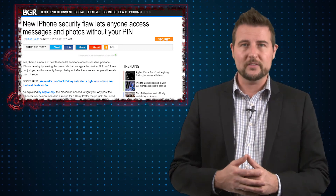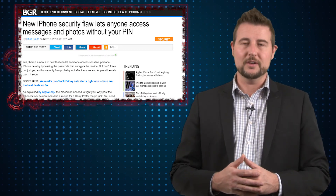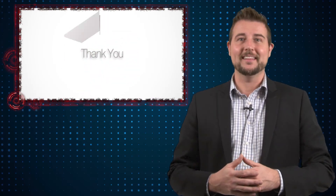In any case, just an interesting iOS story. Do expect a fix from Apple in the future. That's it for today's story. Have a great weekend and thanks for watching.